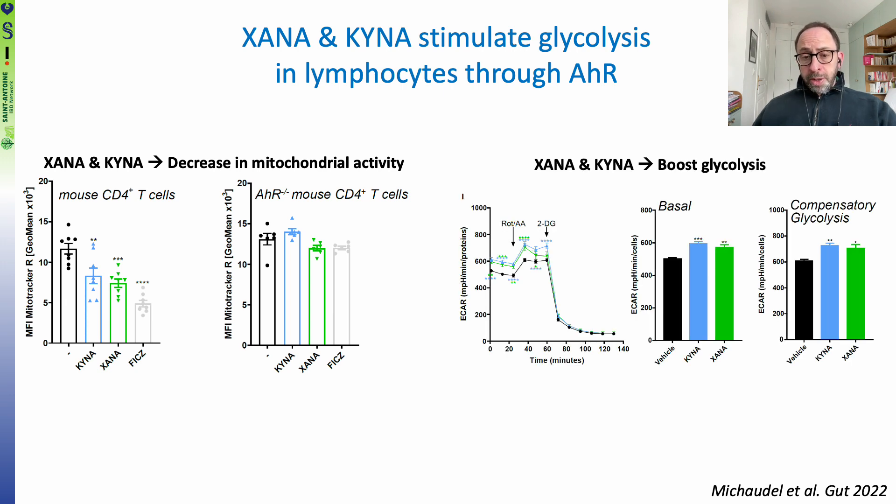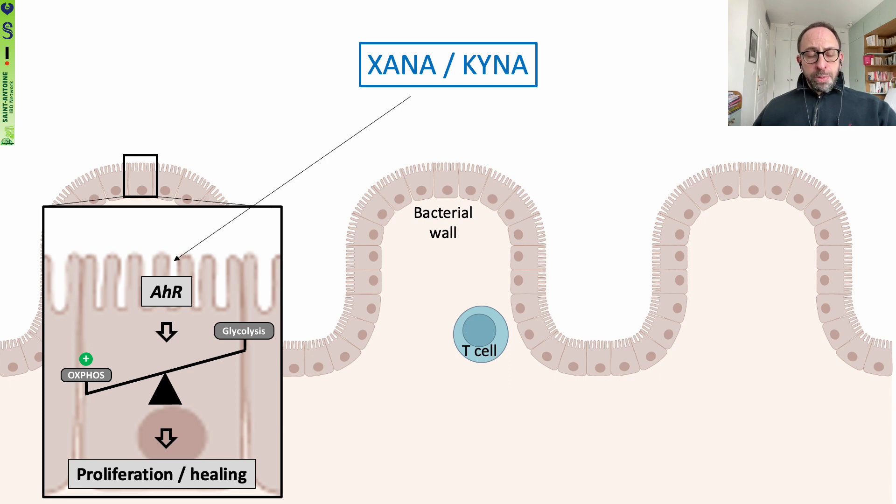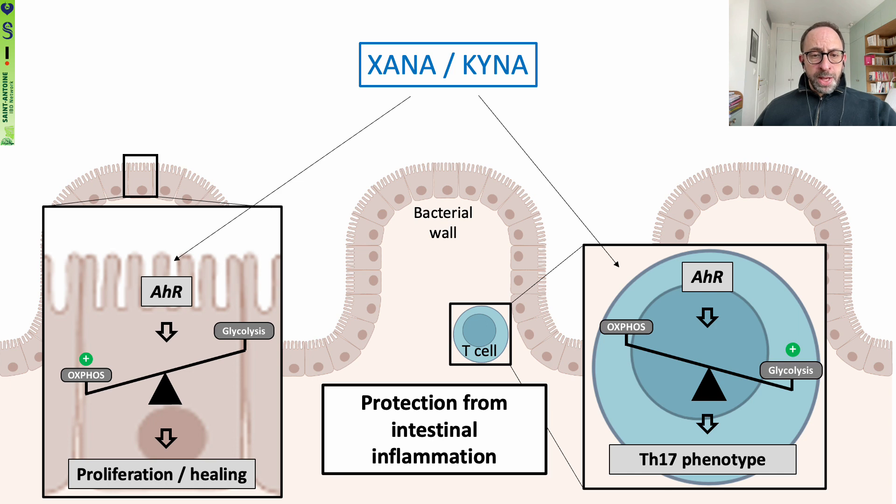These results were also confirmed using Seahorse, notably showing that XANA and KINA were able to boost glycolysis — both basal glycolysis and compensatory glycolysis. So globally, we showed that XANA and KINA stimulate epithelial cell proliferation and healing through AHR-dependent boosting of oxidative phosphorylation, and boost T-cell activity — notably the TH17 phenotype — through AHR-dependent increases in glycolysis.